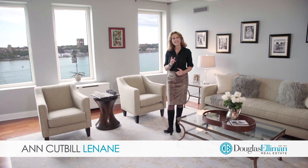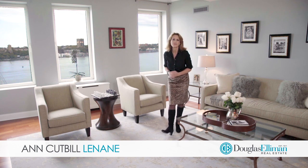Hi, it's Ann Cutt-Bullinane, a.k.a. Annie Gets It Done, and welcome to apartment 16A, located here at 52 Riverside Drive.